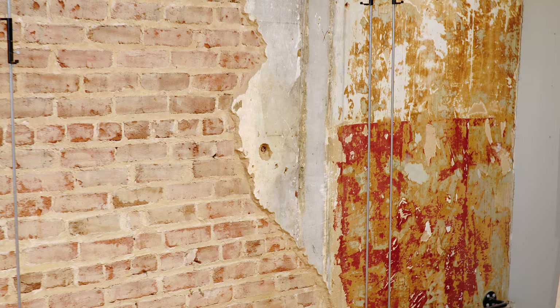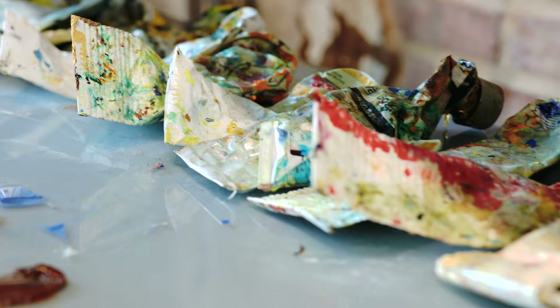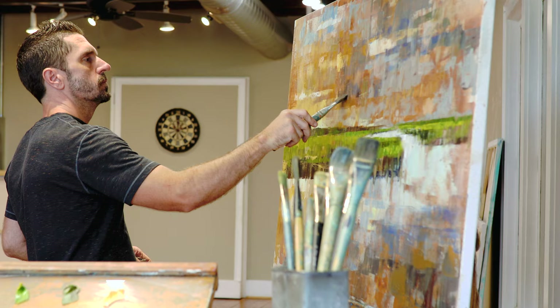Texture is something I've been working with for a while now and it's really a response to the environment around me — these studio walls, old plaster, brick layers — you get a chance to see the history. Being an artist for as long as I have, it's a journey where the style evolves and you hope to add to art history along the way.